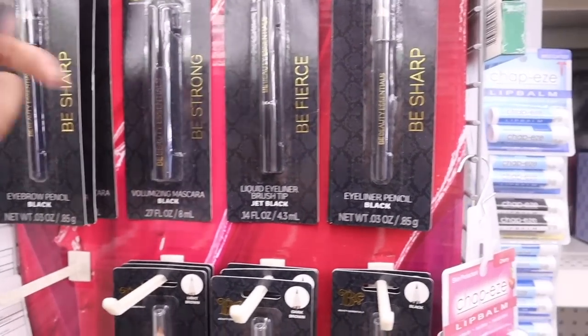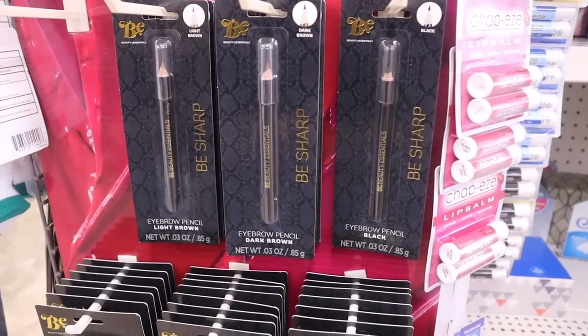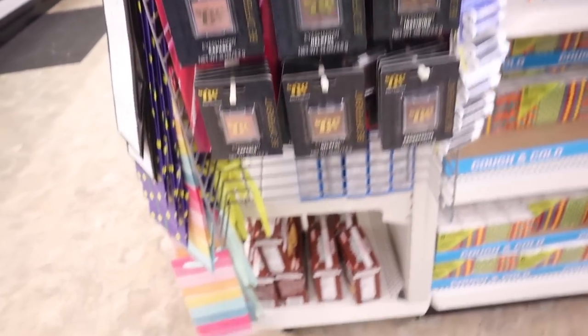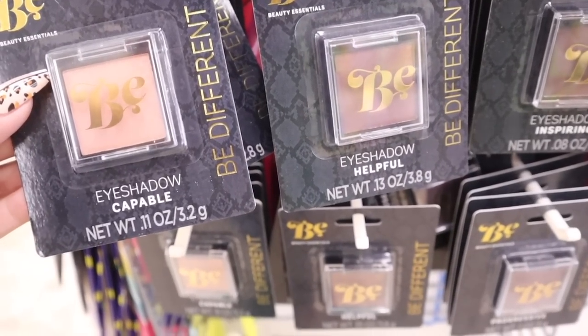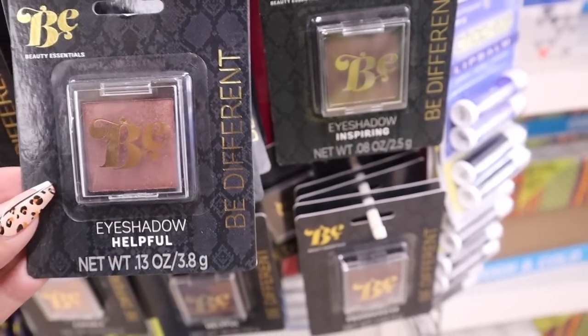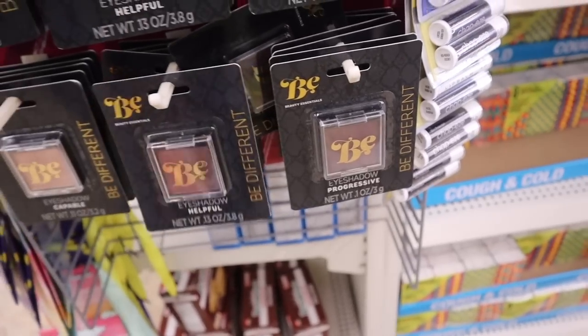They have an eyebrow pencil, volumizing mascara in a full size for a dollar, a liquid eyeliner with a brush tip, more eyebrow pencils in light brown, dark brown, and black, and eyeshadows. The eyeshadows come in pink and dark purple — they only seem to have two colors but it's an exciting find. The makeup section is a necessity for gift giving.